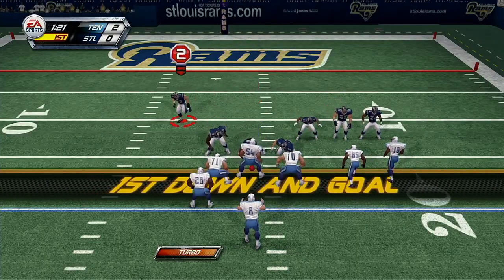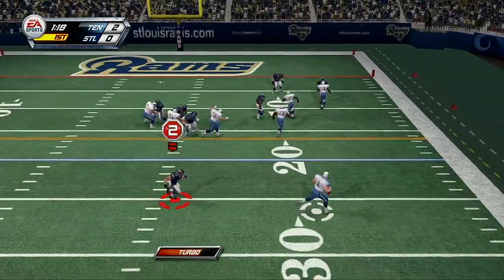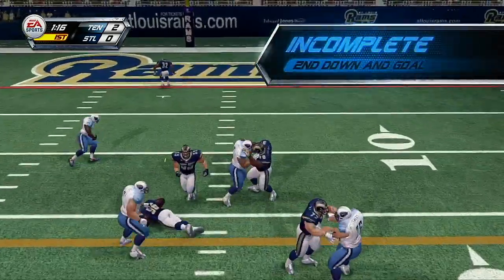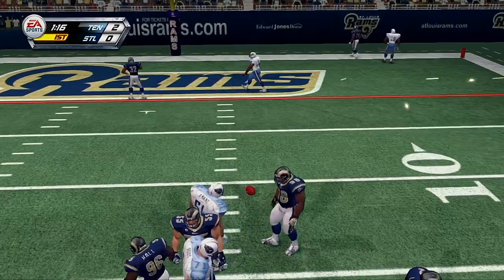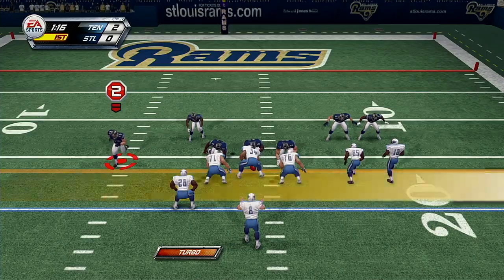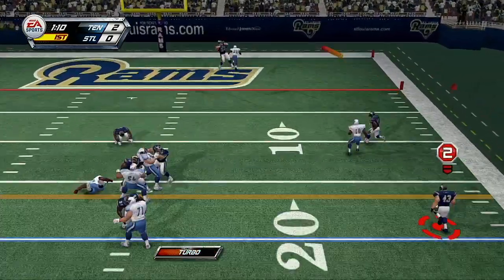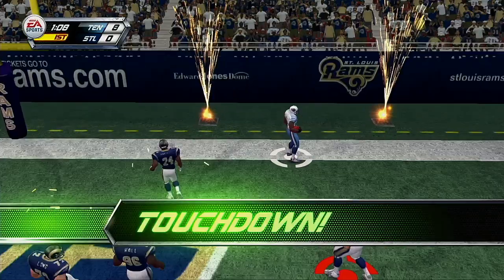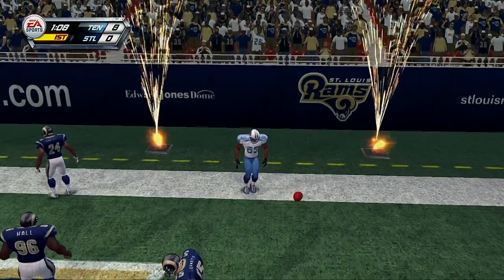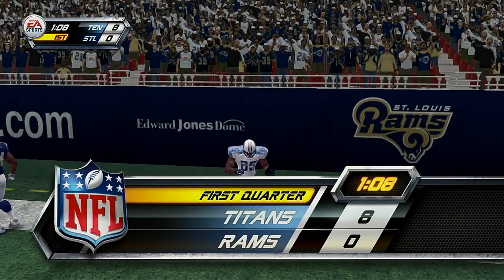Here we go. First and goal in the red zone. Whoa! That's gonna be an incomplete. The defense very active on the other side of the ball. It's second and goal. There have been some questions about this team's offense and their ability to get into the end zone, but they answer those questions with that play right there.